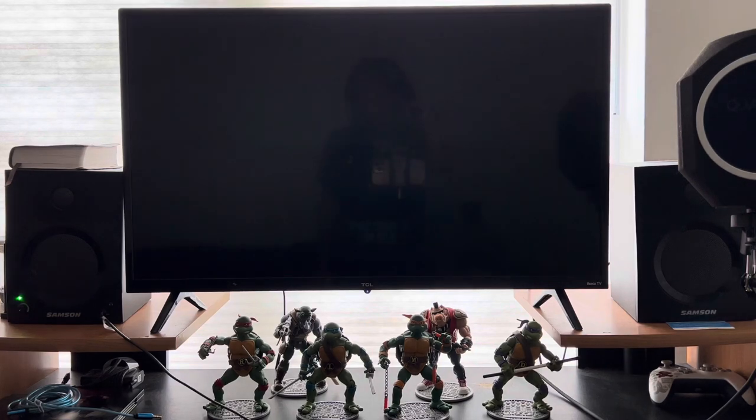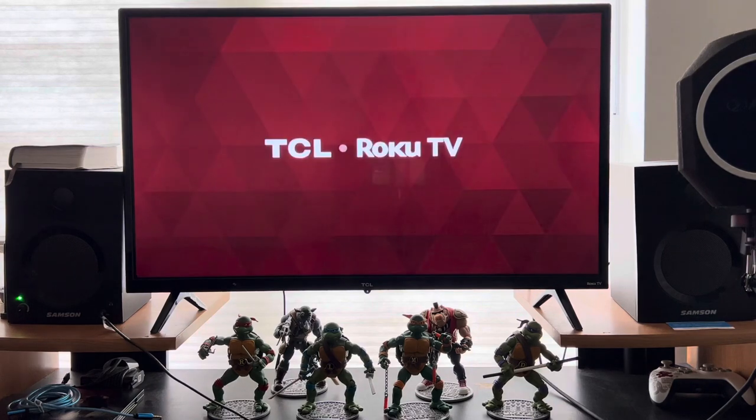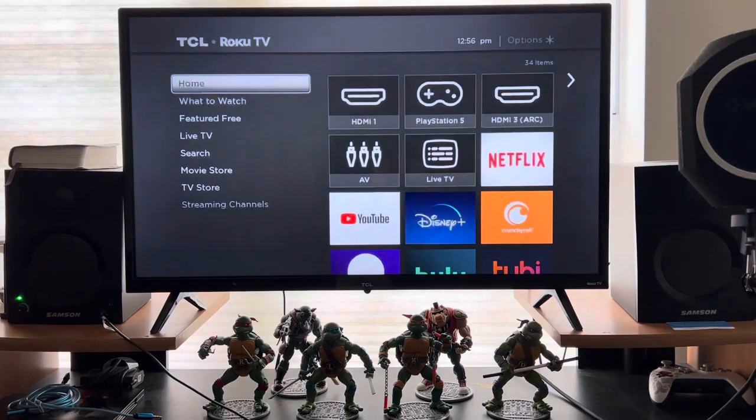I think this is the only Roku TV I own in this house, so I hope this helps anybody else in the future. If there's anything else you guys are struggling with, let me know — maybe I've had the problem, maybe I fixed it, and I'll make another video. I appreciate you guys tuning in — let me know if it worked for you.